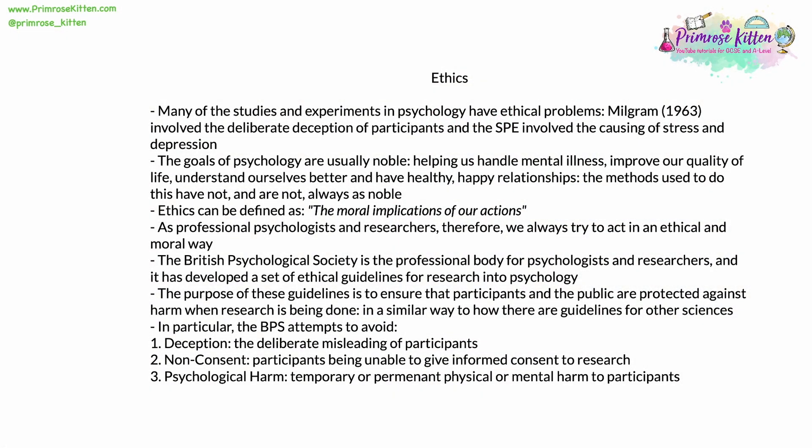Many of the studies and experiments that we've already seen in psychology in earlier units have ethical problems. Milgram's work in 1963 involved the deliberate deception of participants. It also involved causing stress and anxiety to those participants. The Stanford Prison Experiment involved the causing of stress, depression, and anxiety to participants. These are severe and significant ethical issues.